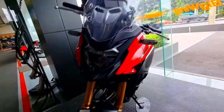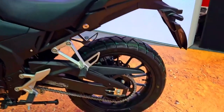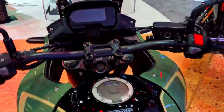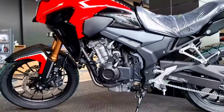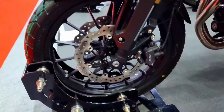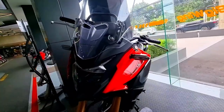Thanks to its sturdy frame and upgraded suspension, the 2024 Honda CB500X is built to thrive on a variety of terrains. Whether navigating difficult trails or driving down the highway, the long-travel suspension with higher ground clearance provides superb stability and comfort. The motorcycle's compact weight further improves its mobility, enabling riders to confidently traverse challenging terrain.